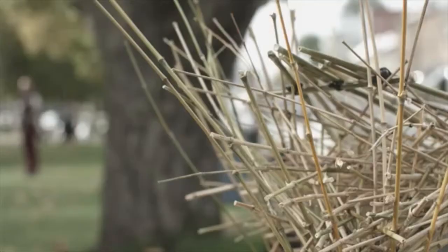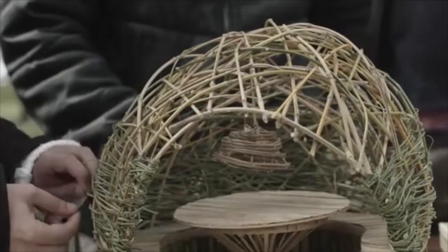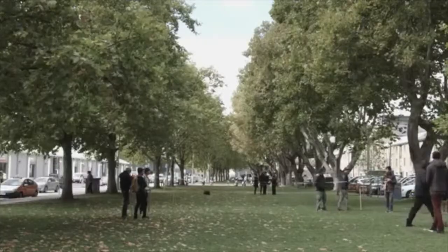We want to create a structure that hasn't really been seen before, especially in Australia, and we want to push what we can do with a temporary pavilion. Working with the team from UTAS and getting the community involved, we're trying to create a structure made by the community for the community.